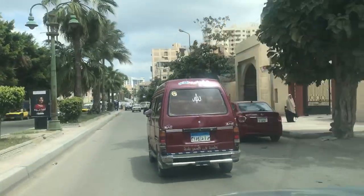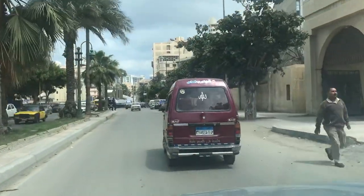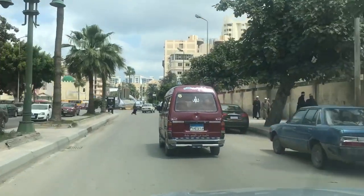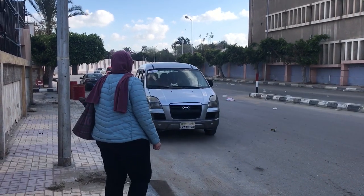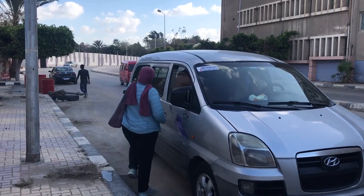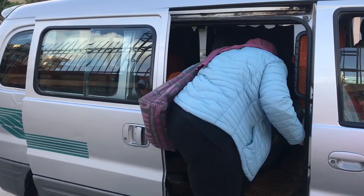Taking a micro bus in Egypt can be a bit overwhelming if you're not used to it, so here's how to be an expert in four easy steps. Step one: stand at the side of the street and wait for a micro bus to drive by in your direction of travel. Step two: enter the van and sit on the nearest empty seat.